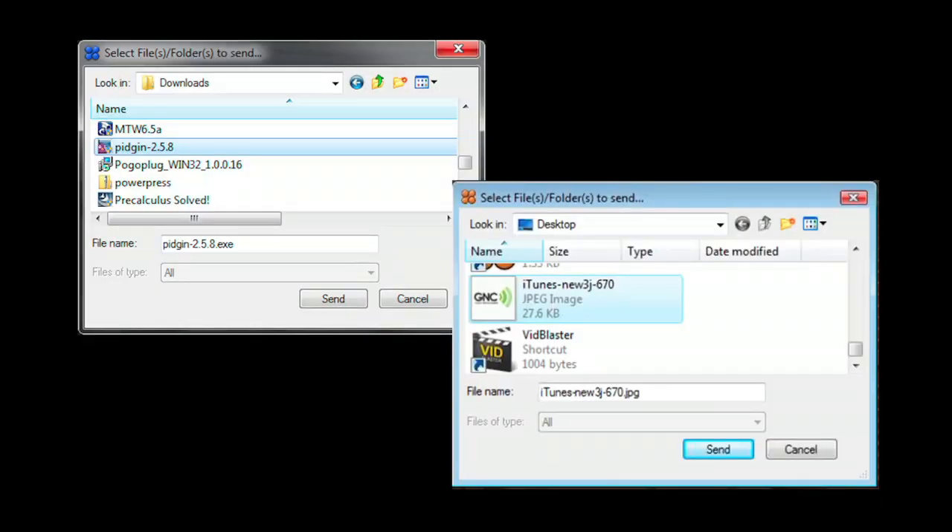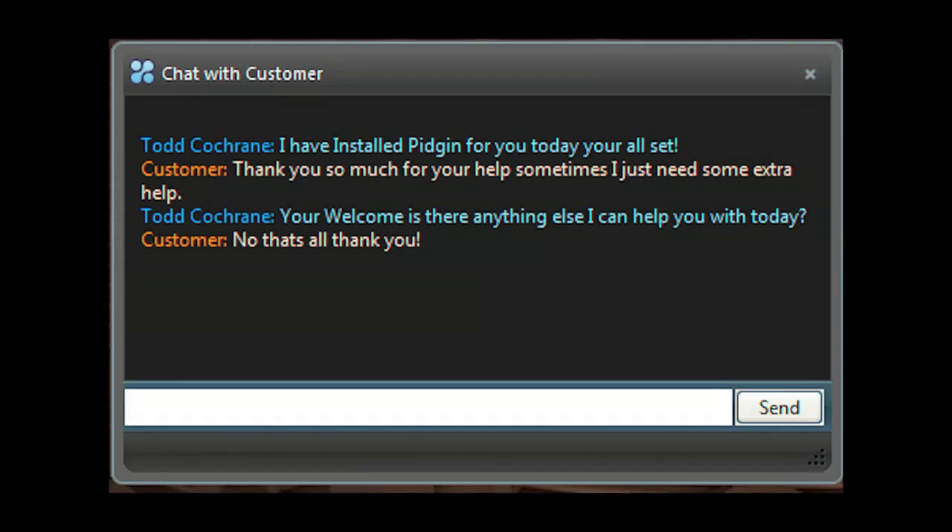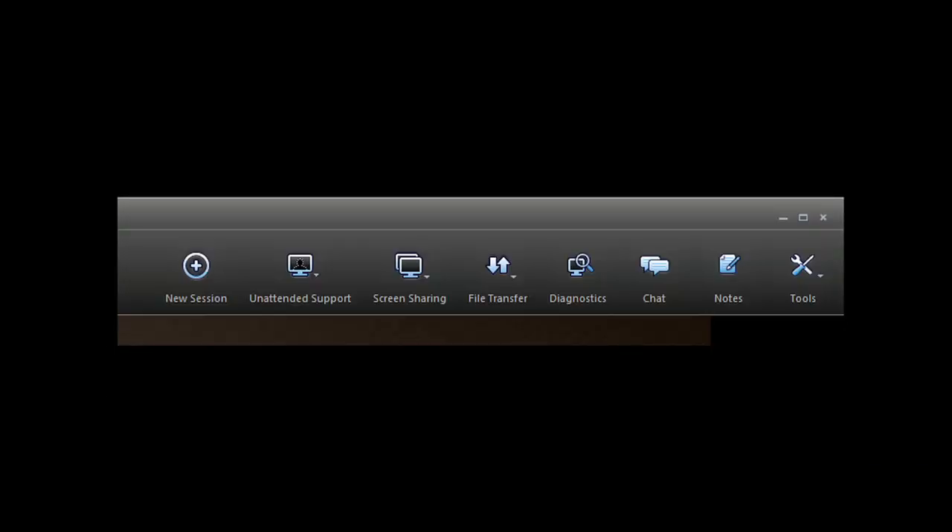Easily send or receive files back and forth between your and your client's computer. Have another support request come in and need to do two support sessions at the same time? You can run multiple support sessions with GoToAssist Express. Included is an interactive chat client. The menu bar of GoToAssist Express gives you everything you need to do online support.